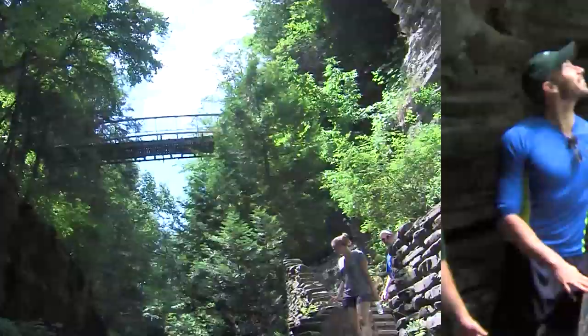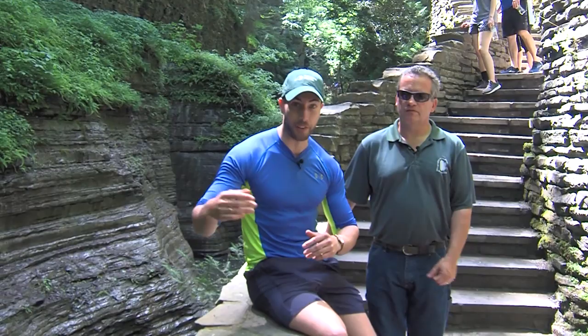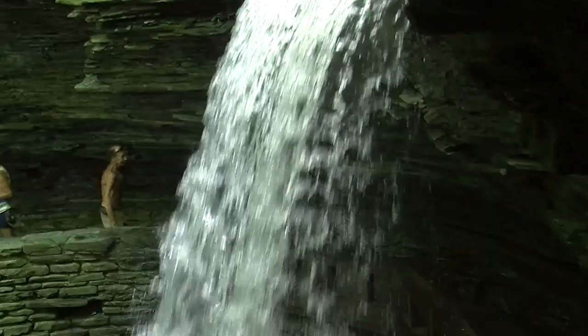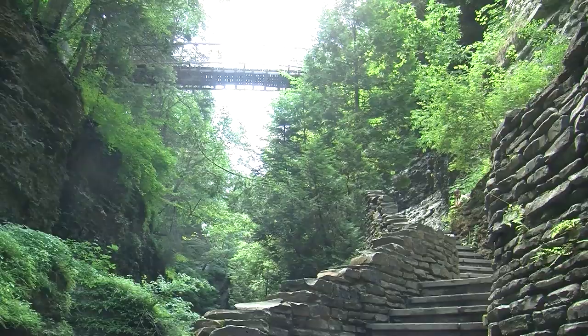We're at the Cavern Cascade and this waterfall — you can reach out and touch it. Amazing. We just left the Cavern Cascade, reached out to the waterfall, and now we're below the suspension bridge. The Cavern Cascade is a spectacular waterfall with a wrap-around bridge that comes under the falls, which you can reach out and touch. Then you come up through a spiral tunnel, which leads up to the suspension bridge.